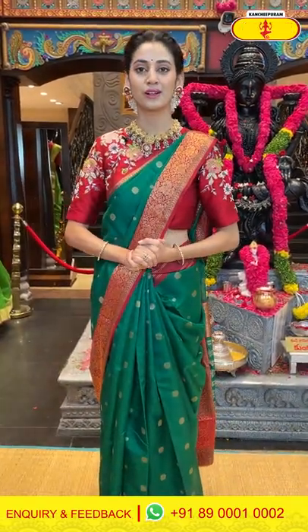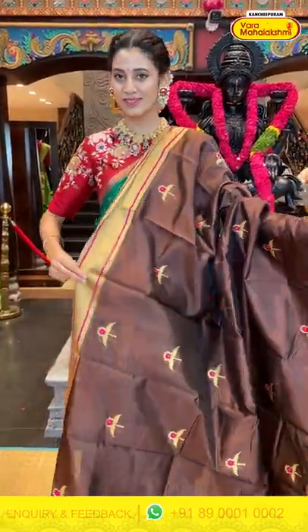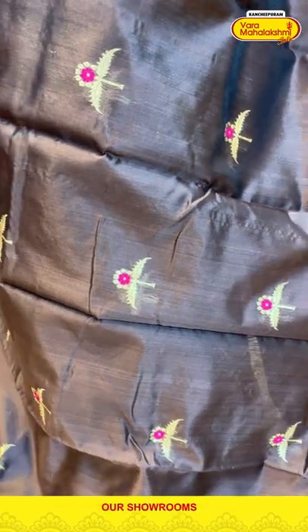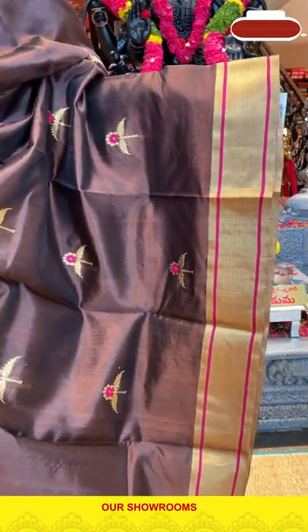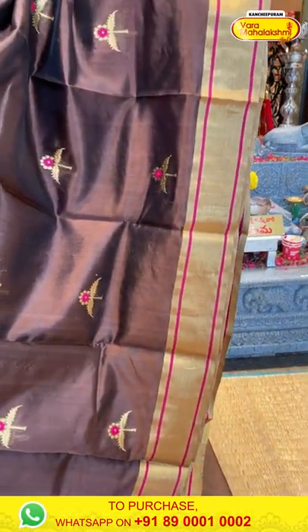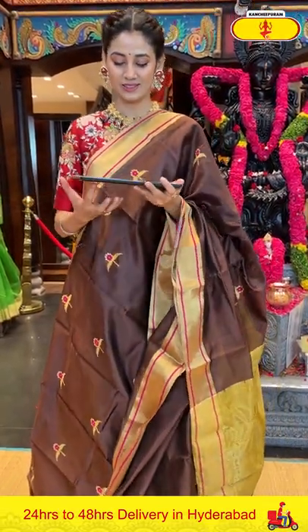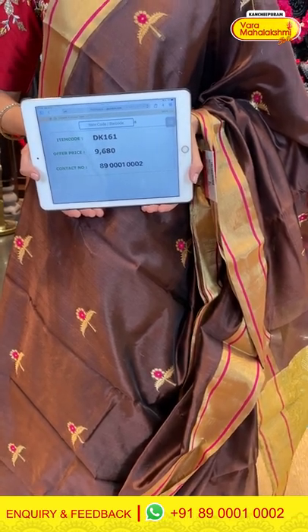Our next one is a beautiful chocolate brown chanderi silk saree. The body has floral buttis and gold zari with added detailing in pink-red thread work, making the design pop and creating a lovely contrast. The border has gold zari kadi with self lines in pink color in a gap style design. The pallu has gold zari lines, and there is a lovely self blouse. Item code DK161, weaver's price ₹9,680. Send the screenshot to 89001 0002.